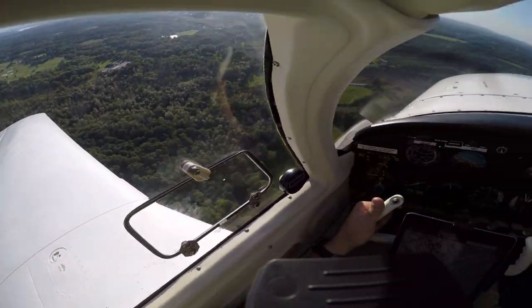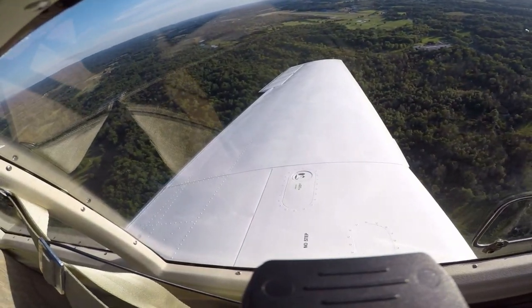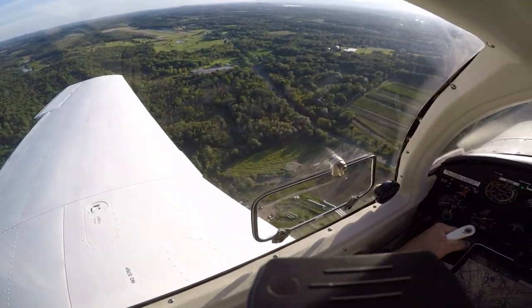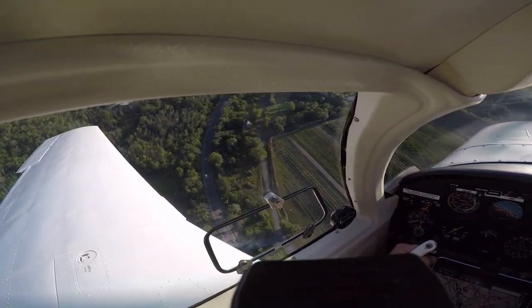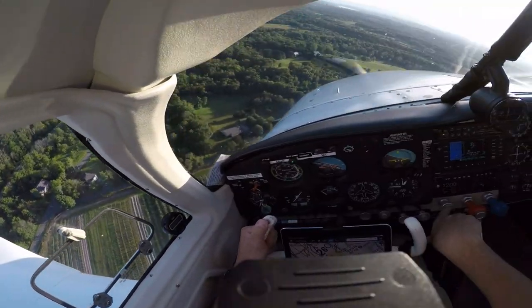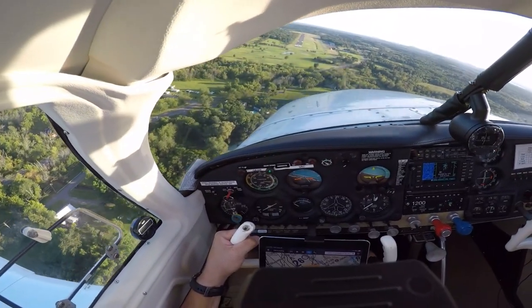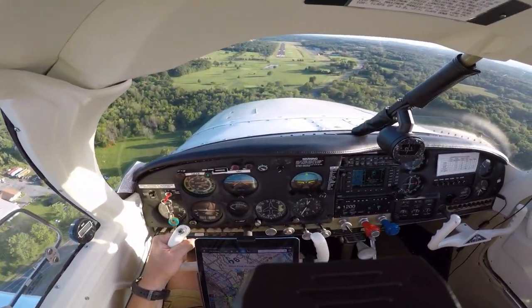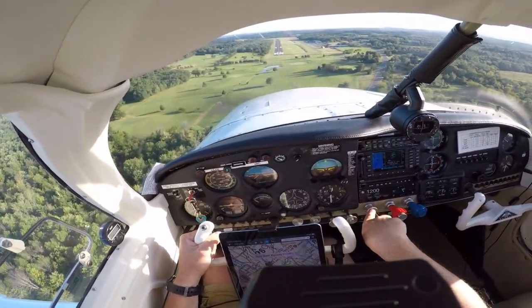Going to watch our speed, seatbelt. Traffic, 9 o'clock, same altitude, less than one mile, level — thank you. Pull that power back. Columbia County traffic, Mooney turned final 2-1, full stop, Columbia County. Traffic 4 o'clock, high, less than one mile, level. Looking good — everything's in the green. D's looking good.